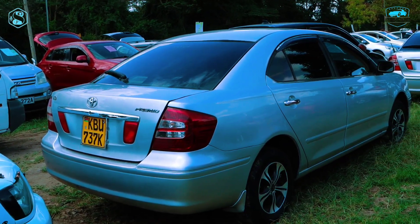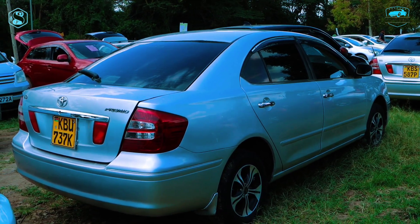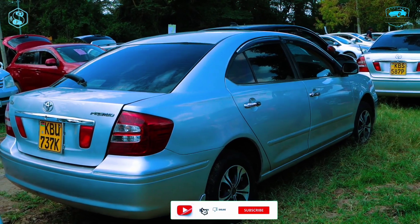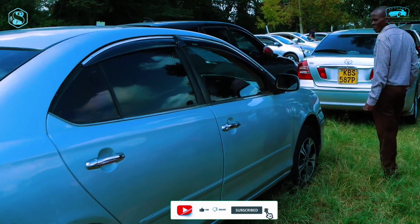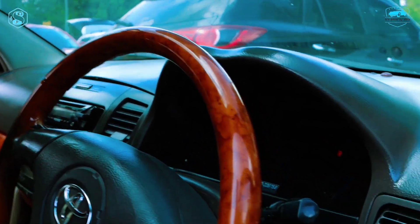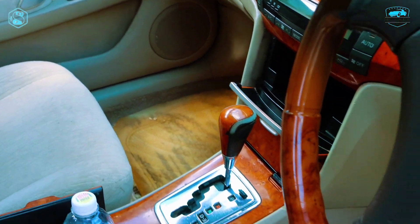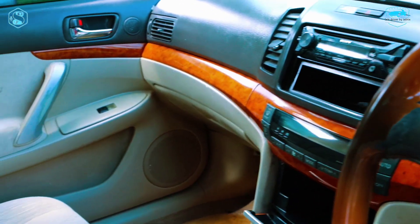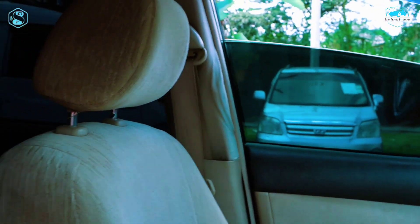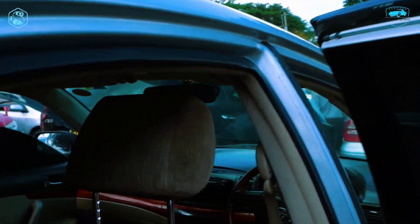The vehicle registration number is KBU 737K — looking really interesting. Everybody just look at the rims, looking so slick and interesting. With that price, this is what you get to take home. Come with me as I take you to the interior of the unit. The interior is looking really slick and nice, very wood-finish — something really nice. With 800K, this is one of the things you get to take home — really interesting fabric leather seats.